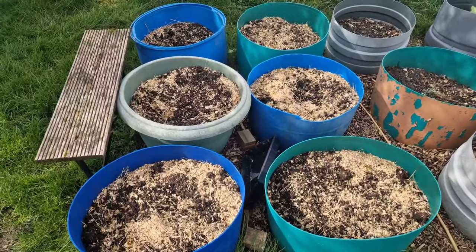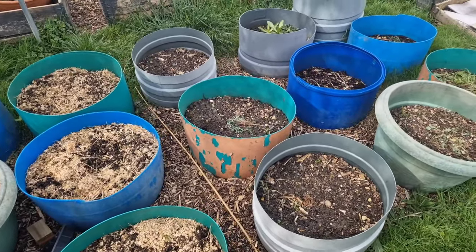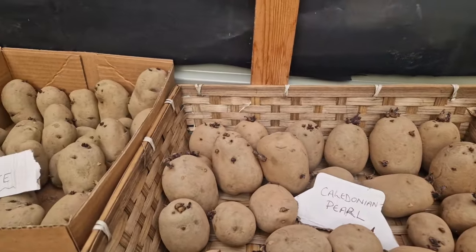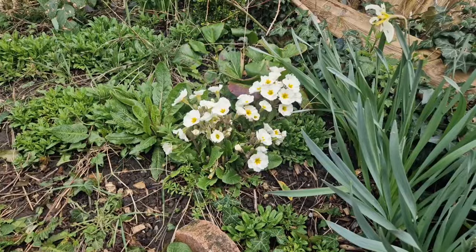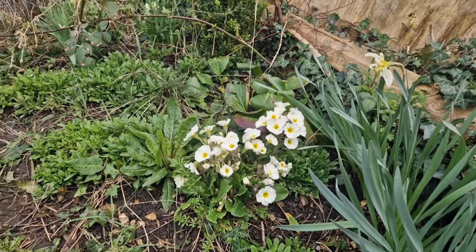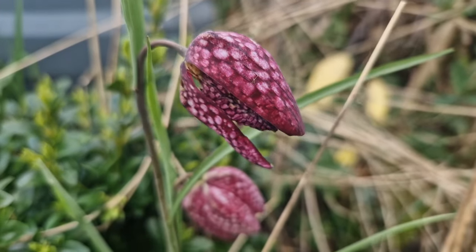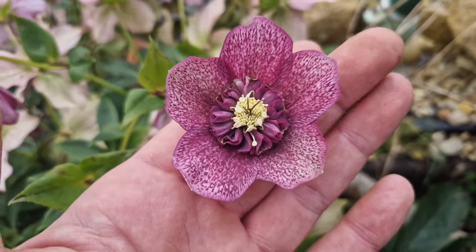Down here we've got the potato pots which I've made using some of the old water butts I've collected over the years - they're fantastic. We haven't popped anything in here just yet but I have got the potatoes chitting inside the shed; they just need a little bit of light until they start to form those beautiful little shoots and then hopefully in the next few weeks we should be able to start planting them out. Just look how beautiful that creamy polyanthus is with that bright yellow centre! We've got all sorts starting to flower in here - pink forget-me-nots, hellebores, and even a couple of snakehead fritillaries which are absolutely stunning.